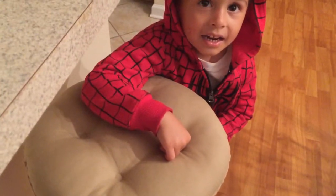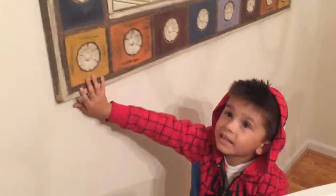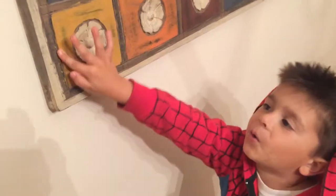Find me a square. Go. What shape is that inside that square? Circle. Oh, nice.